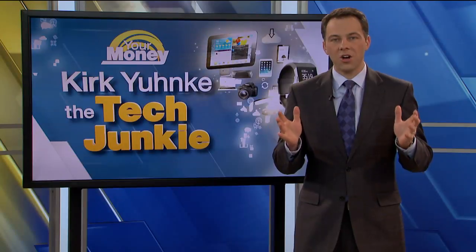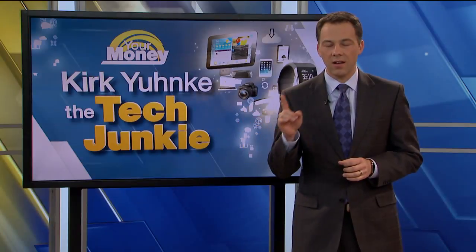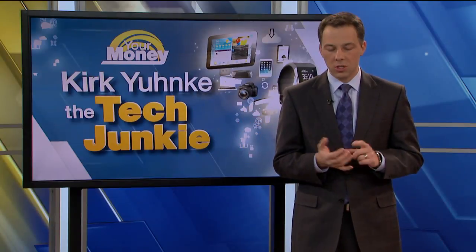Thank you, Shaul. Alright, let's check your tech in all week. Every day we're checking out some cool tech gift ideas and today we're talking about Bluetooth speakers and headphones.